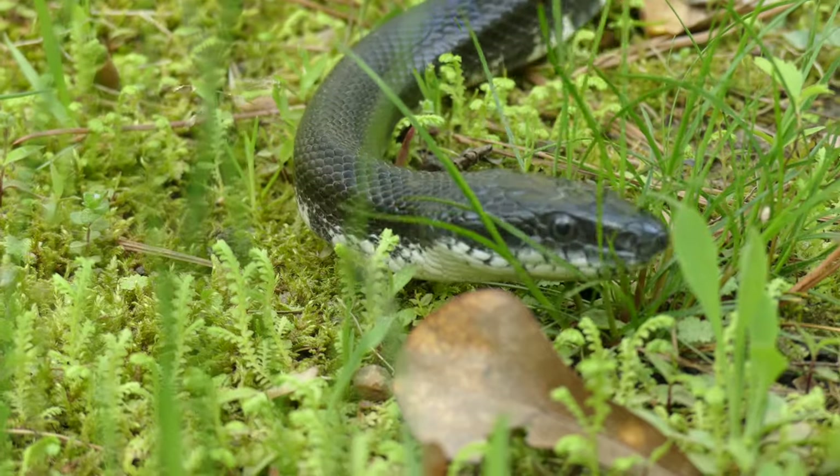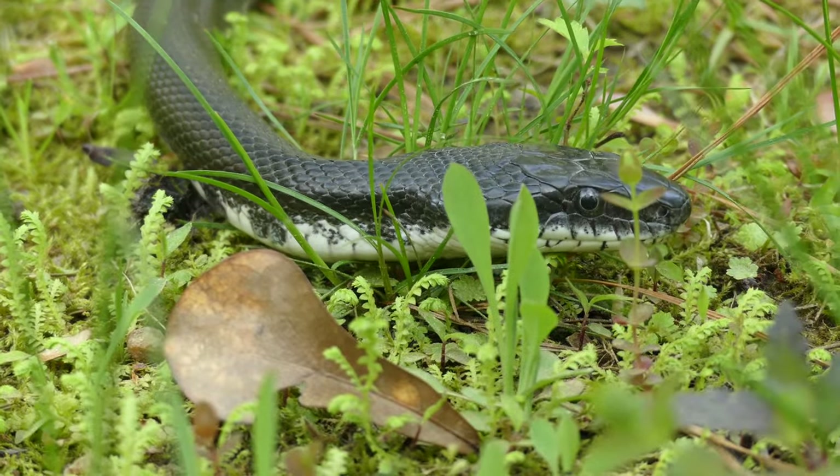North Carolina is home to nearly 40 incredible snake species, each of which has unique adaptations and fills a special ecological niche. Of these species, only six are venomous to humans, and in today's video, we'll be learning how to identify these snakes and tell them apart from harmless lookalikes.